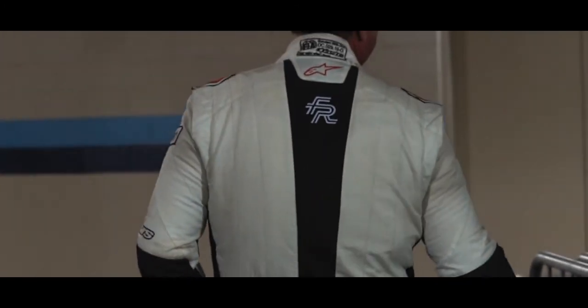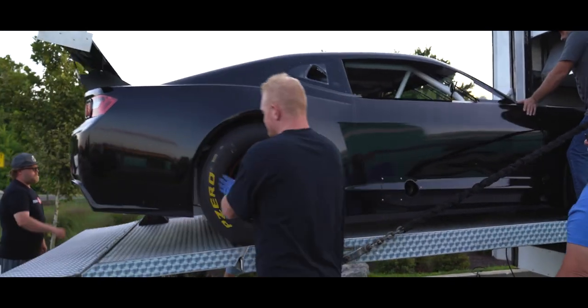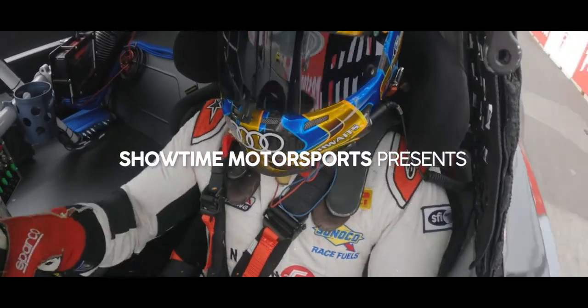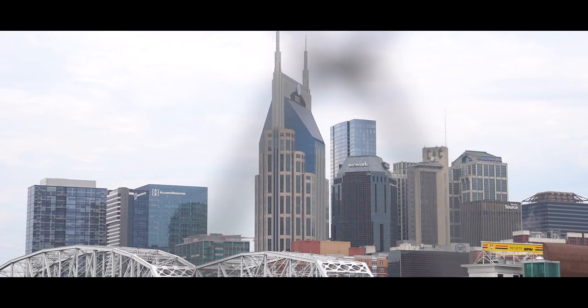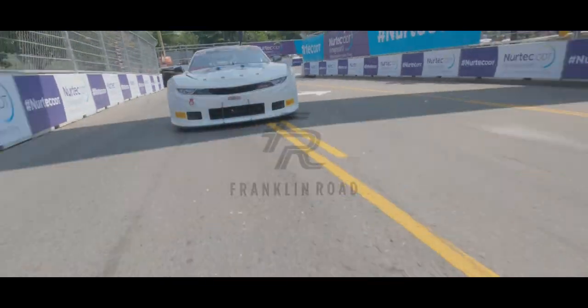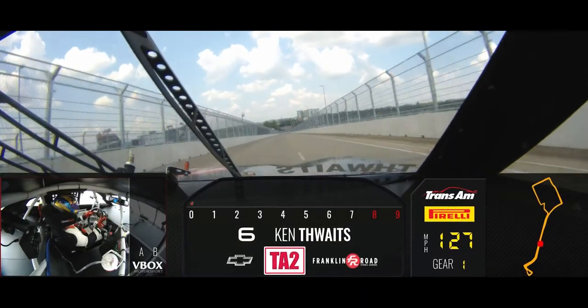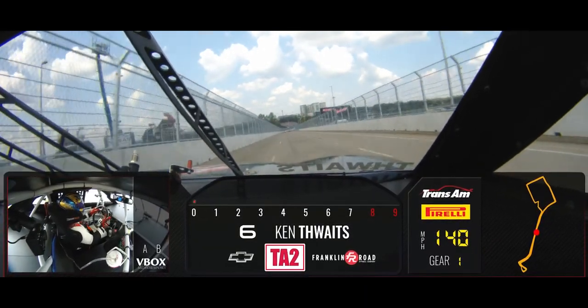Welcome to the Big Machine Vodka Spine Coolers presents the Franklin Road Classic Trans M2 Championship, presented by Pirelli American Road Racing Series. I'm Scott Conway, here in downtown Nashville, Tennessee, for round 8 of the Trans M2 Championship under sunny skies, with a high temperature of 88 degrees today — perfect weather for these Trans M2 muscle cars.